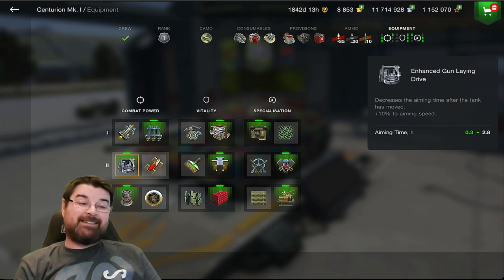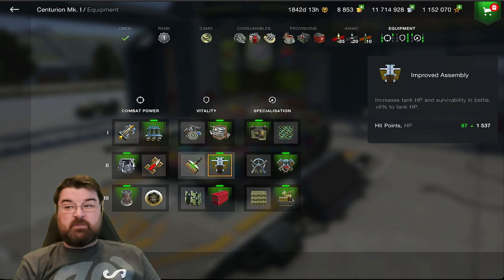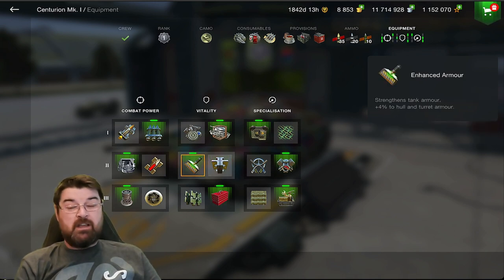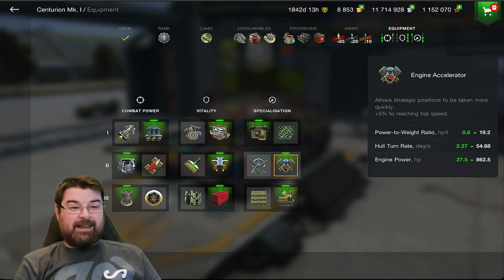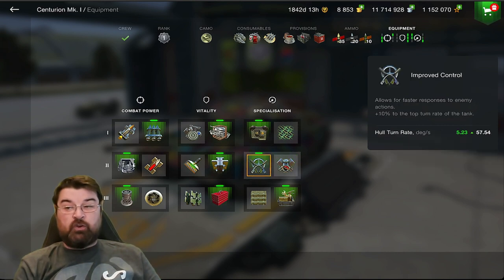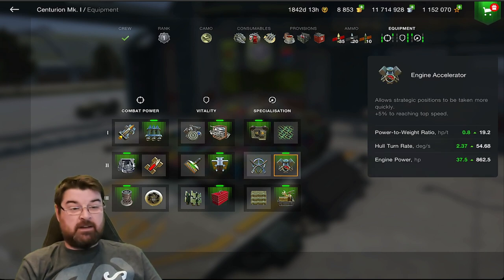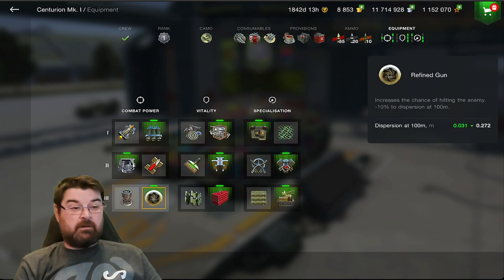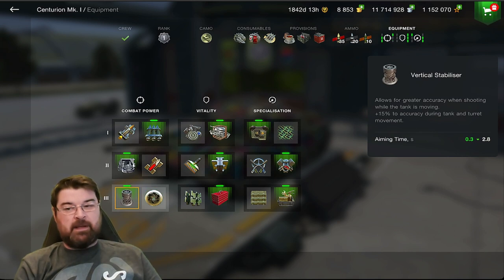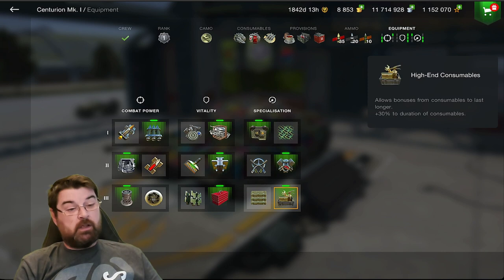No point in a supercharger - this tank doesn't have great velocity on its ammunition. I use the approved assembly rather than improved hull - since the hull is so thin, four percent of a very thin hull is pointless; I'd rather have the additional hit points bringing it to 1537. I use the engine accelerator for better mobility. The turn rate is already very good so no point in improved control. I also stick in the vertical stabilizer to get aim time down - this isn't a TD, so I don't need the refined gun.